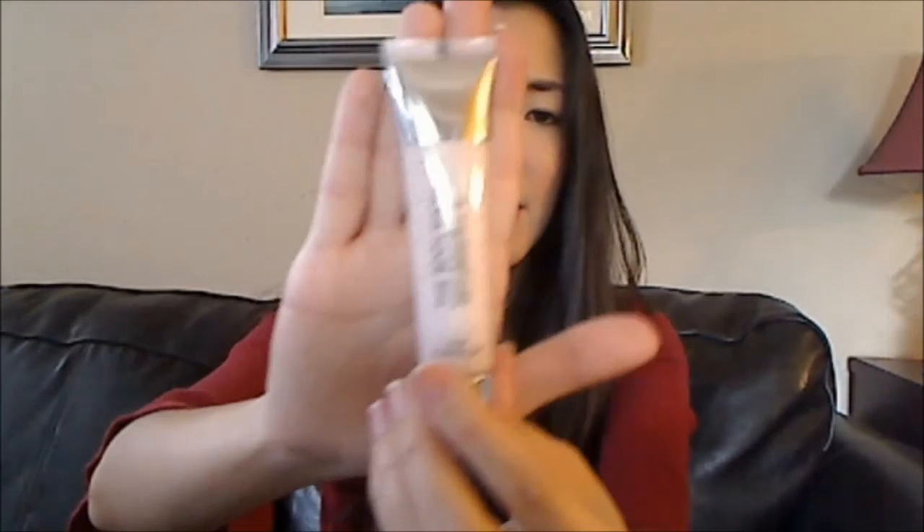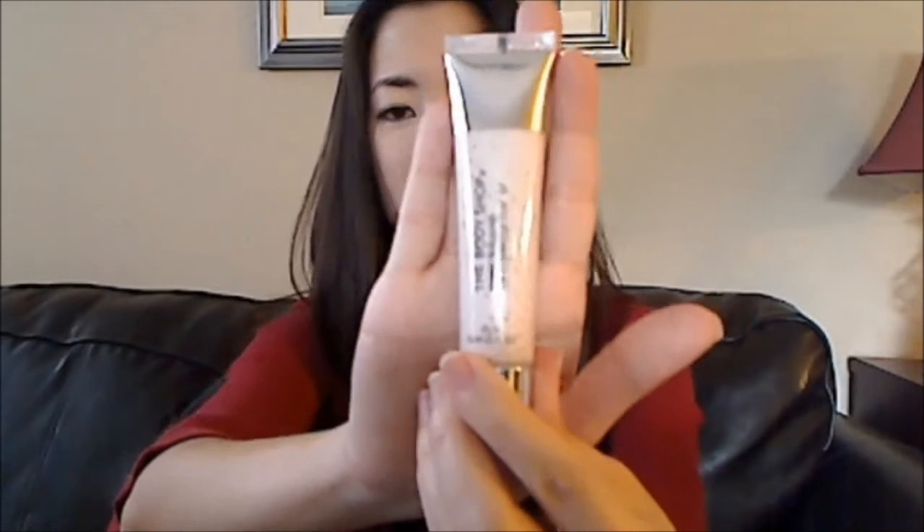The next thing I got was this body shop radiant highlighter, and this is from their makeup department. It's just a pale shimmery pink liquid highlighter.